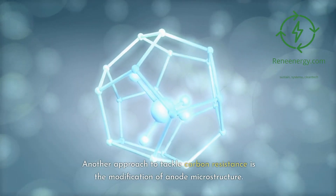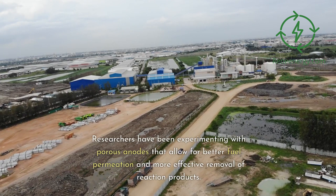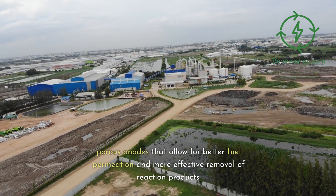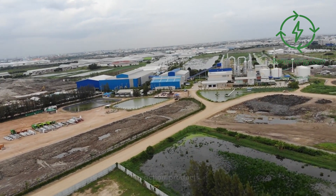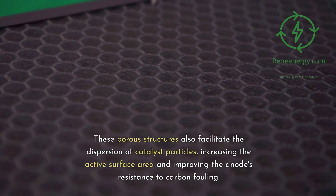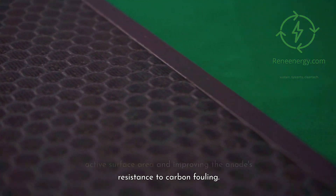Another approach to tackle carbon resistance is the modification of anode microstructure. Researchers have been experimenting with porous anodes that allow for better fuel permeation and more effective removal of reaction products. These porous structures also facilitate the dispersion of catalyst particles, increasing the active surface area and improving the anodes' resistance to carbon fouling.